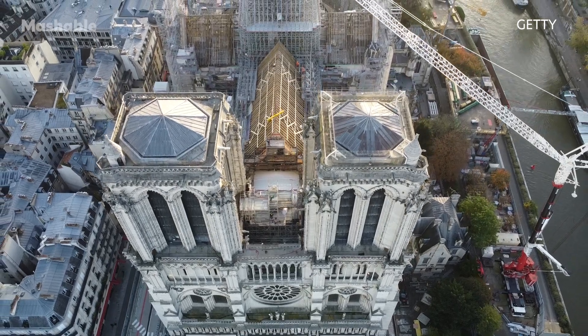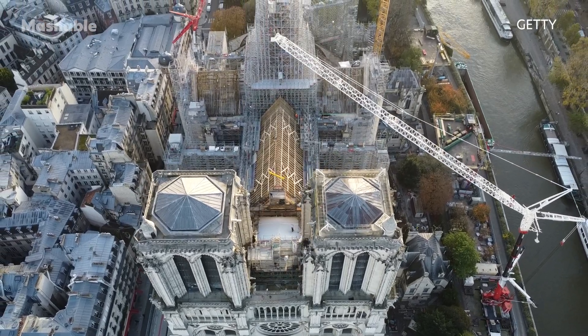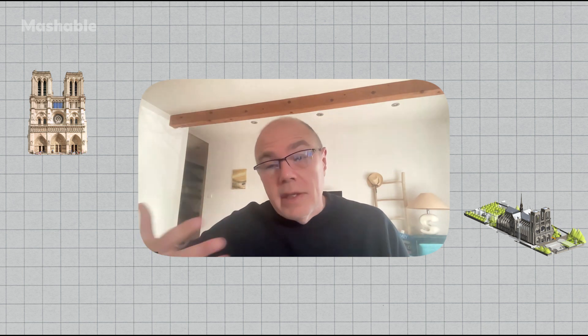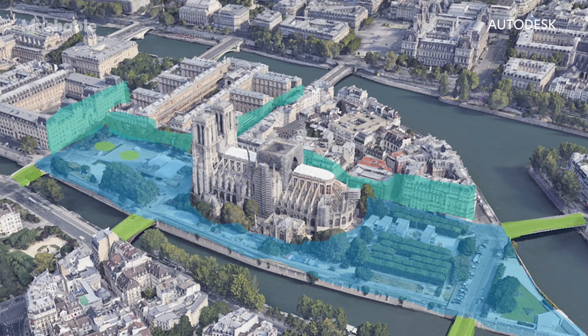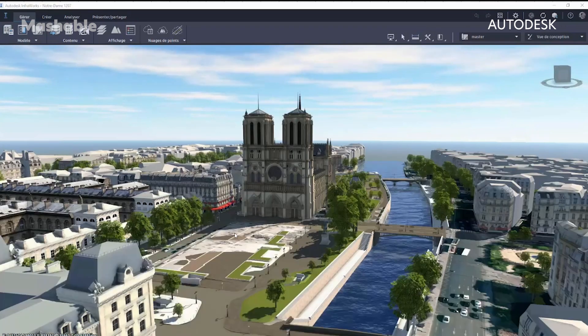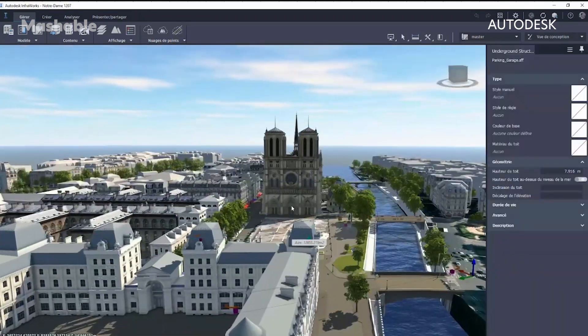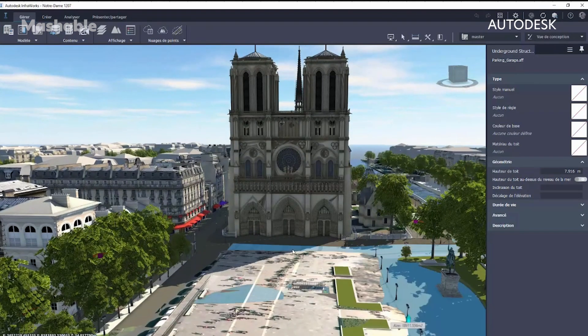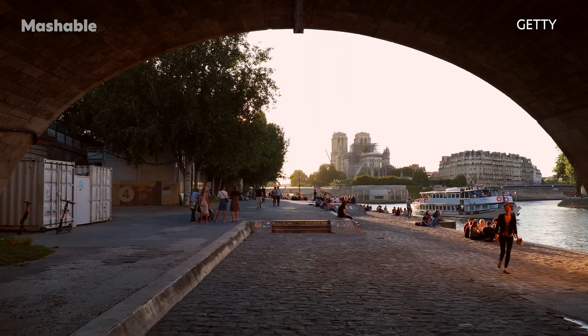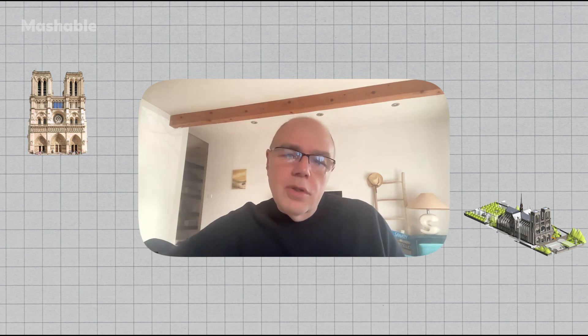Following Notre-Dame's reconstruction, the city of Paris is using the model to transform the cathedral's surrounding environment. We also scanned the entire island, including the underneath structures — there are structures like a crypt that were never opened to the public. We created a digital twin of the entire area, and the city of Paris is using this digital twin as a platform given to all architectural firms bidding for the architectural project. They are also building new infrastructure to make Notre-Dame more accessible to the public, using a similar approach for that project.